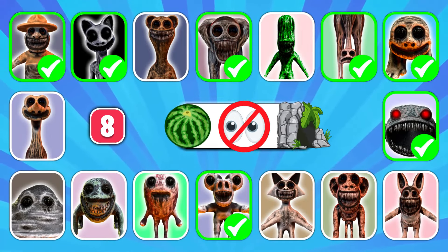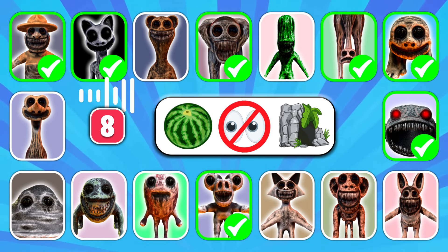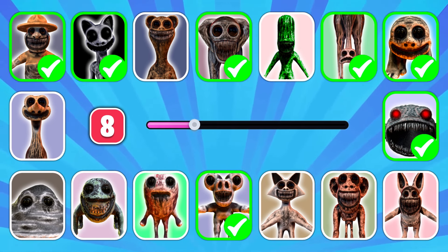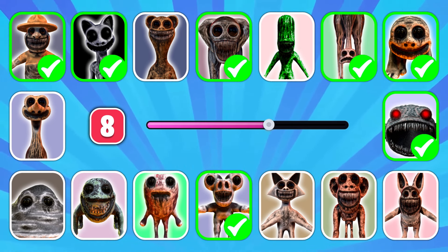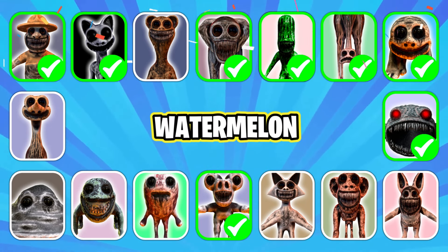Next — three, two, one! Can you identify the character? Excellent work, it's Watermelon!